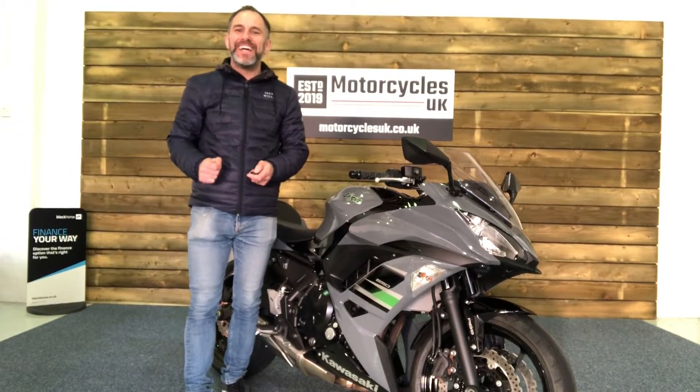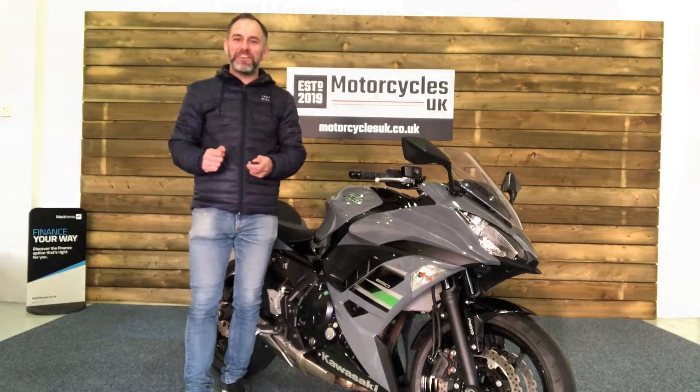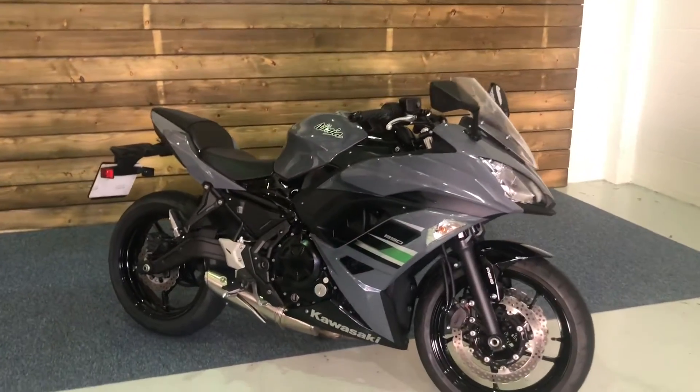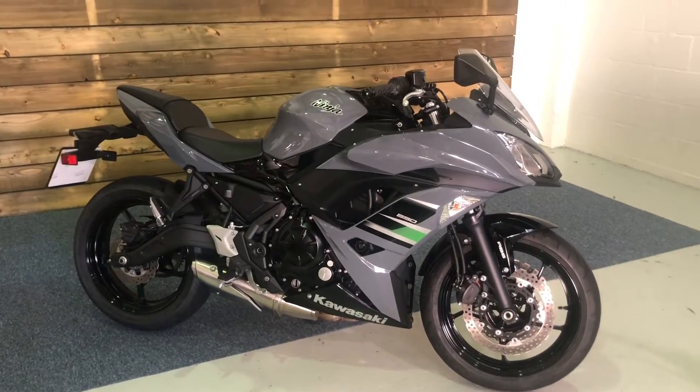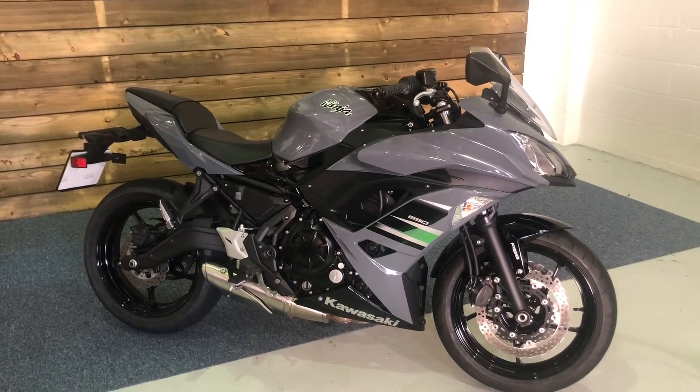Hi and welcome to Motorcycles UK. Today I'm going to share a short video on this immaculate Ninja 650. Here we have a Kawasaki Ninja 650. This is a 2018 bike on an 18 plate with just one owner from new, 925 miles, and a full service history.